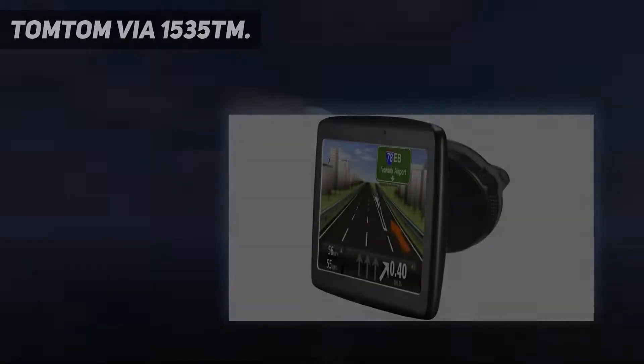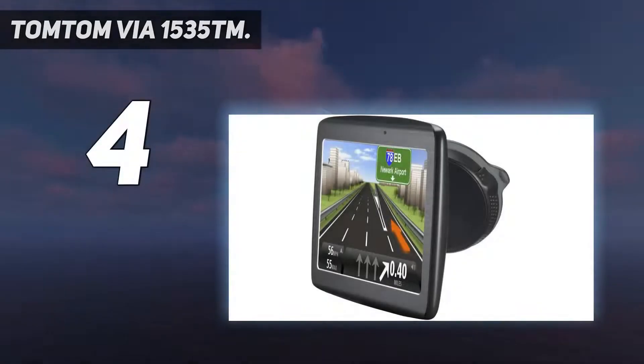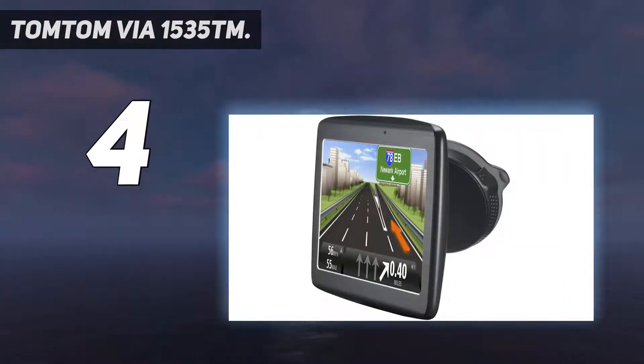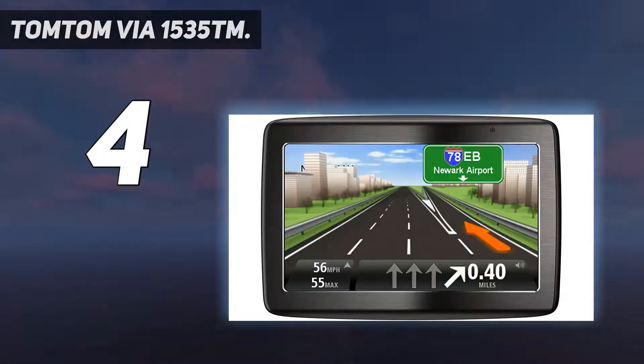Coming in at number 4: the TomTom VIA 1535TM. This is one of the best TomTom voice-activated GPS units available in the market. This model features a 5-inch touchable screen with Bluetooth, lifetime traffic and maps, and a voice recognition system.